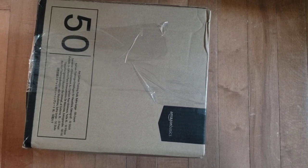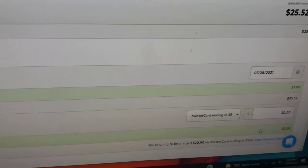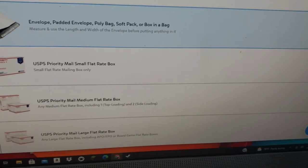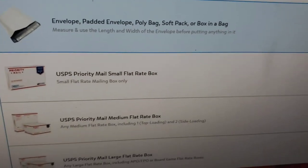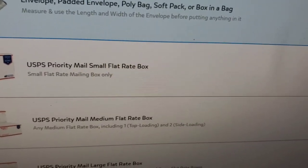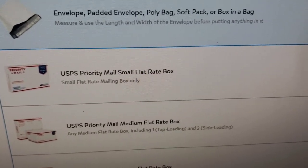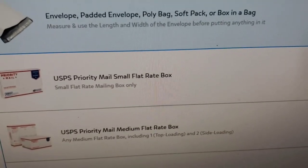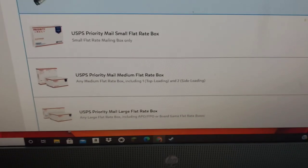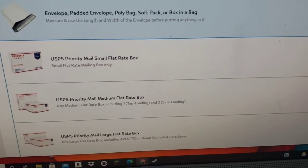This package would have cost me $25.52 to ship, even at the discounted Pirate Ship rate. But I'm going to show you a really unbelievable, easy way to save a lot of money. Here at Pirate Ship there's a drop-down menu that says 'box or rigid packaging,' and then it gives you the option of envelope, padded envelope, poly bag, soft bag, or box in a bag. All you have to do is find a bag big enough to fit that box. It says to measure the length and width of the envelope before putting anything in it, but basically it just has to fit the box. I sometimes use a good old garbage bag for large boxes.